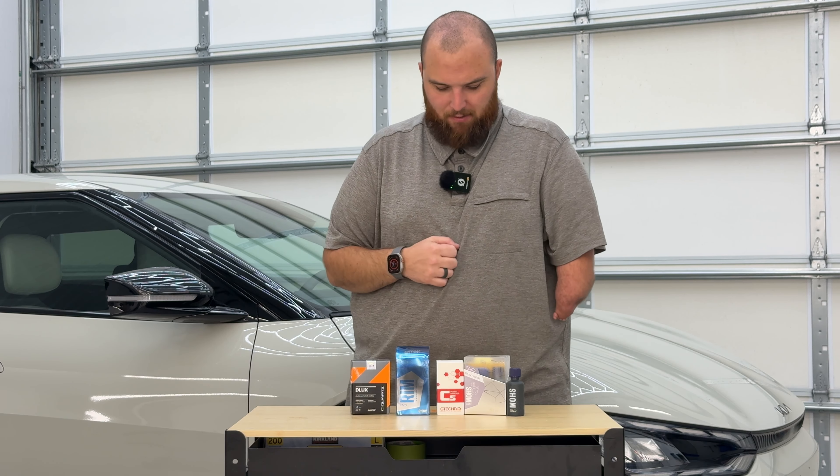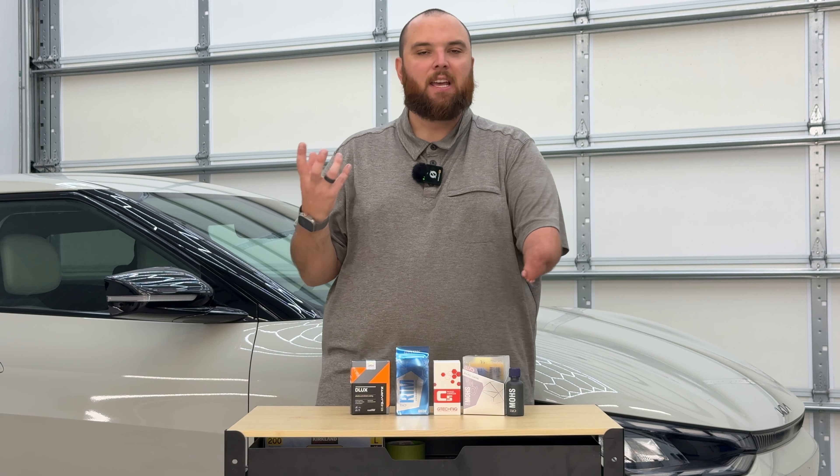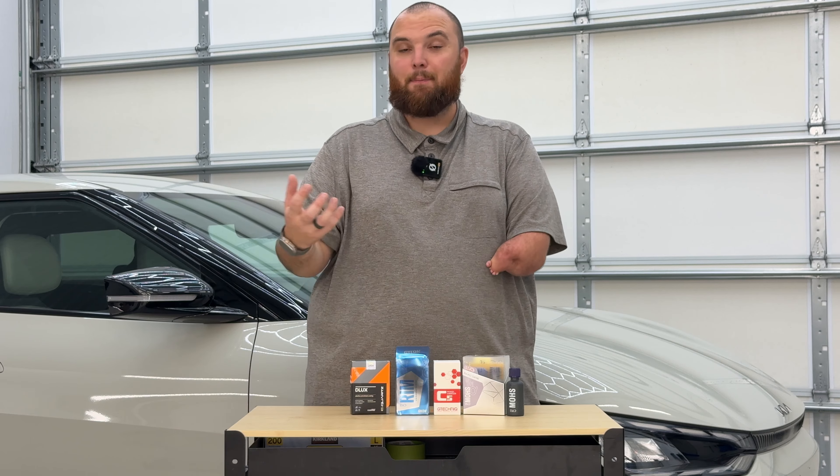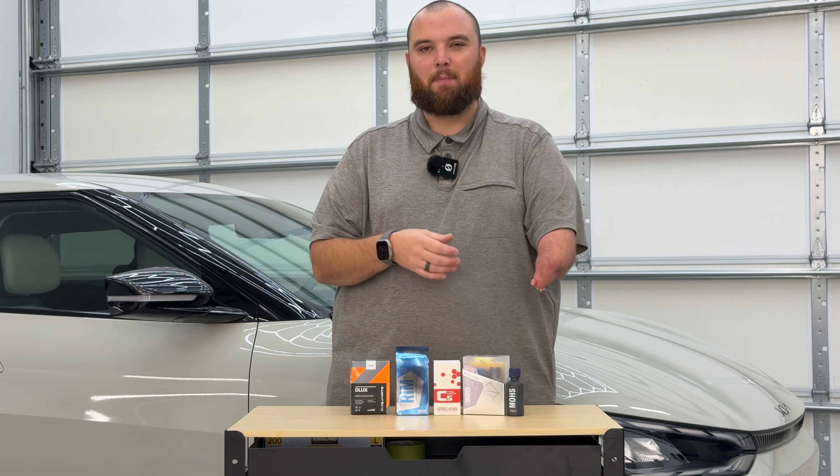One of the amazing things about Gyeon Mohs Evo is the install — there is not an easier ceramic coating on the market to install. It's very different from others in terms of flash time. A lot of DIY folks struggle with ceramic coatings because of knowing when to wipe them off. For example, CarPro says you have one to two minutes, but that changes completely based on climate — a 90-degree Colorado day with low humidity is very different from Florida at 90 degrees with high humidity. Flash times are entirely based on your environment: dew point, humidity, and temperature all play a factor.